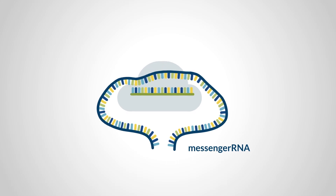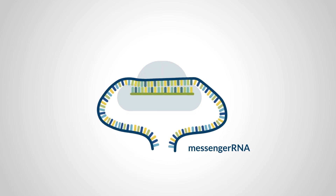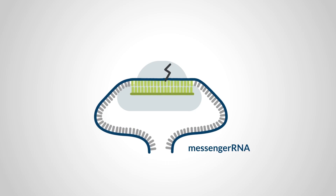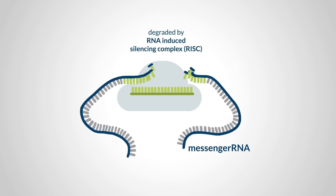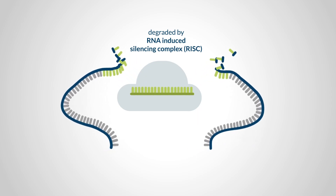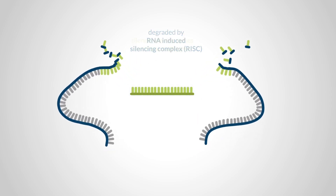Once the Argonaute and guide RNA interact with the messenger RNA, it is degraded by the RNA-induced silencing complex. Through this mechanism, we can precisely target and selectively inactivate specific genes in the target pathogen.